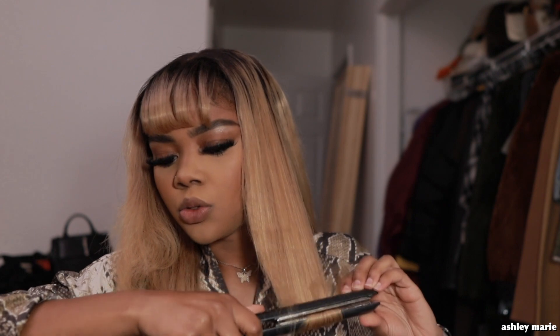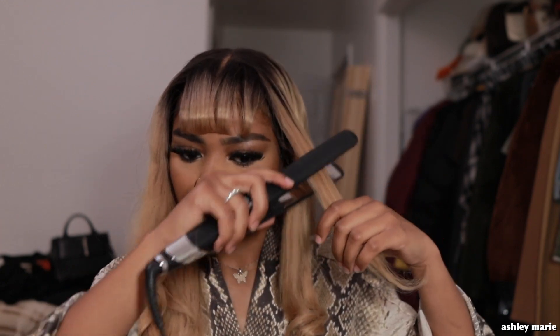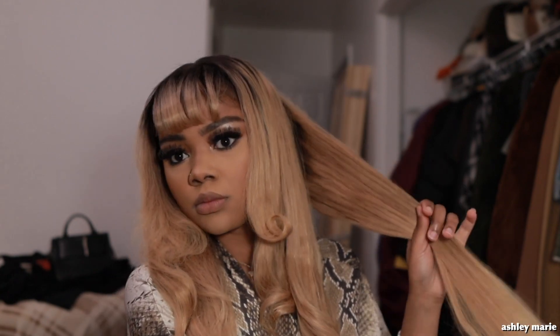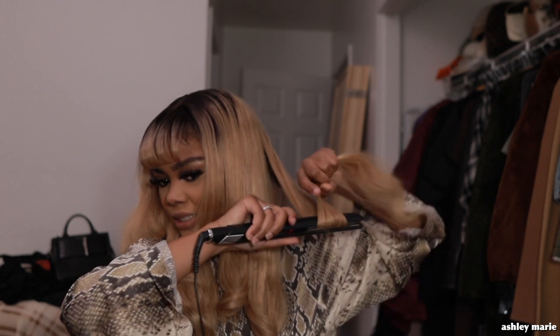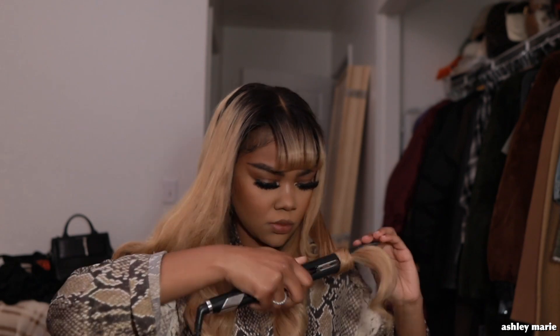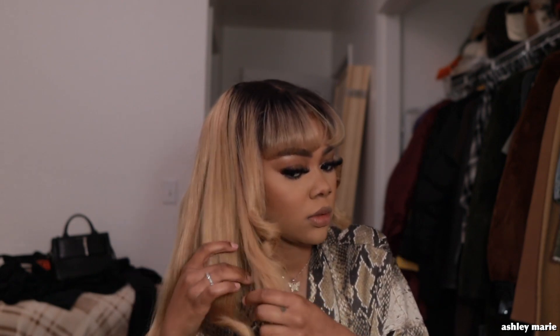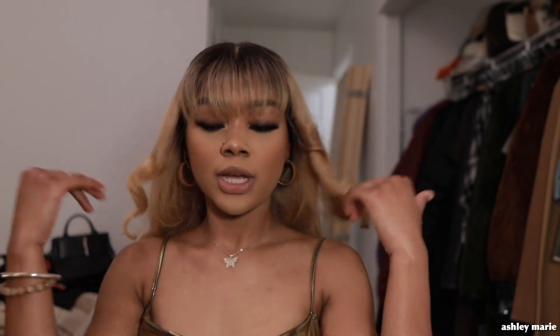I'm mostly focusing on the bottom of the hair, curling it upwards with my flat irons. Part of the hair got a little wet so I wasn't sure how it would curl, but it came out nice. The curls are going to drop and separate by themselves and just look cute. I could have done a better job on one side — I'm not even gonna lie.